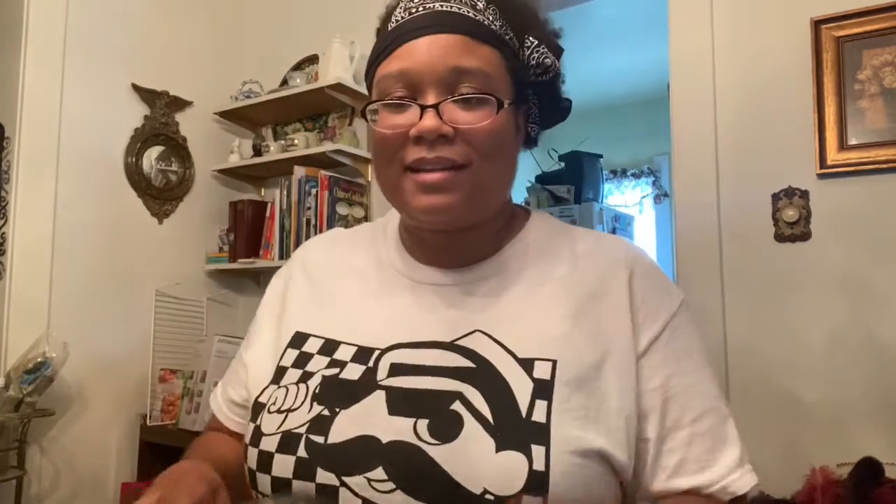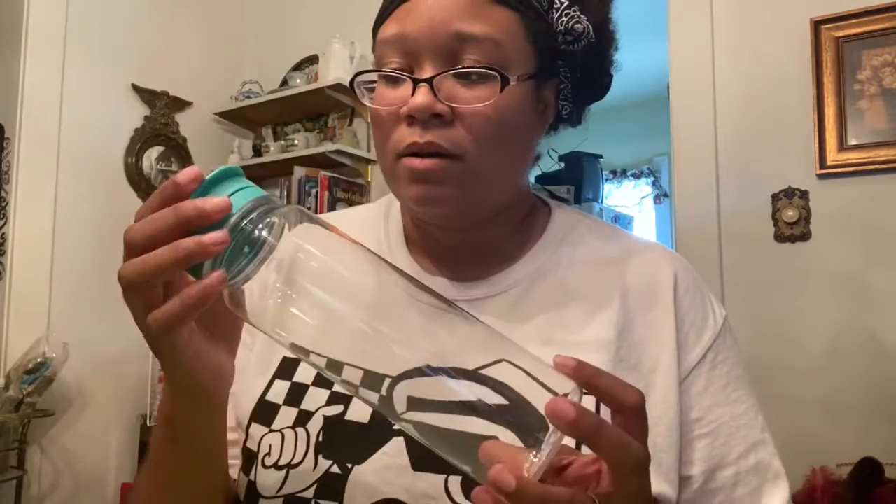I also got this picture frame — I'll be doing something with this next month. And I got this cool water bottle that I'm going to be using when I go back to work. I'm thinking about putting a vinyl sticker or something on the front to decorate it.